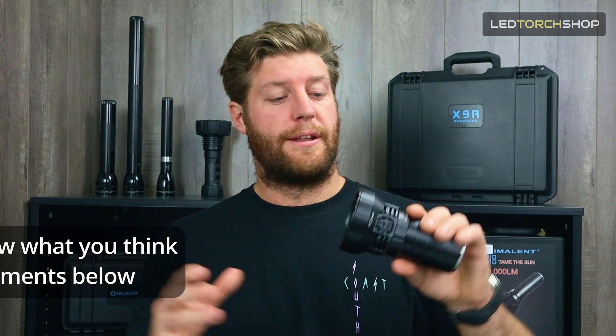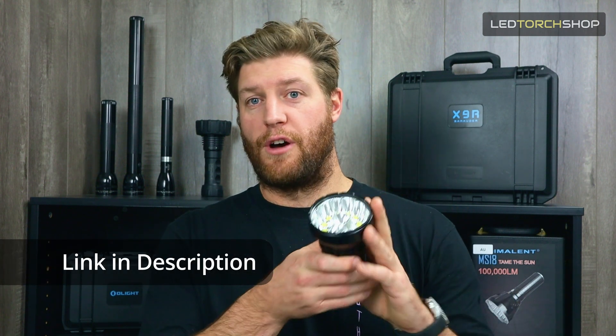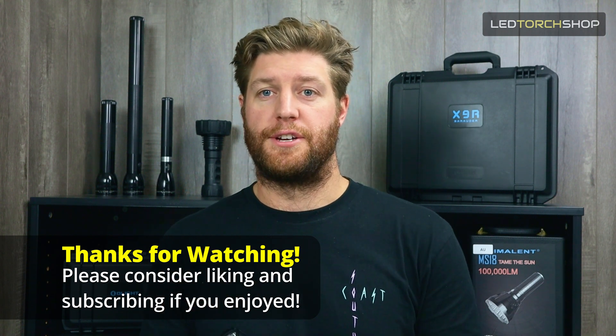Please comment and let me know what you think — whether you like this size for such a bright light, or you'd prefer bigger. Also let me know what you'd like to see it go head-to-head against and I'll try to get that content out. I'll drop a link to the MS-12 Mini from Imolent below where you can check out their full lumen top range — the MS-12, MS-18, and a ton of other great products. Thanks for watching. Please like and subscribe — hit that bell notification to keep up to date with new torches and great content. Catch you on the next one.